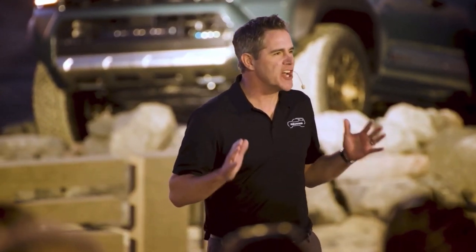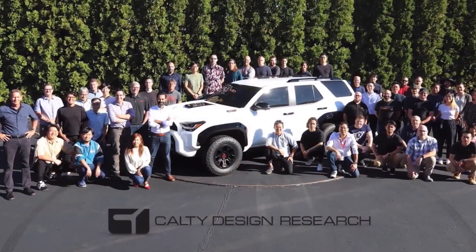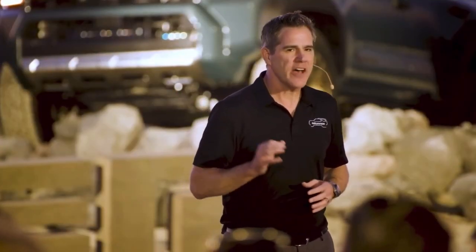How about the new design? I just love it. Our US-based CALTY Design Studio led the design efforts that resulted in this chiseled vehicle. Kevin Hunter, President of CALTY Design, is here to talk about the design of the all-new 4Runner.